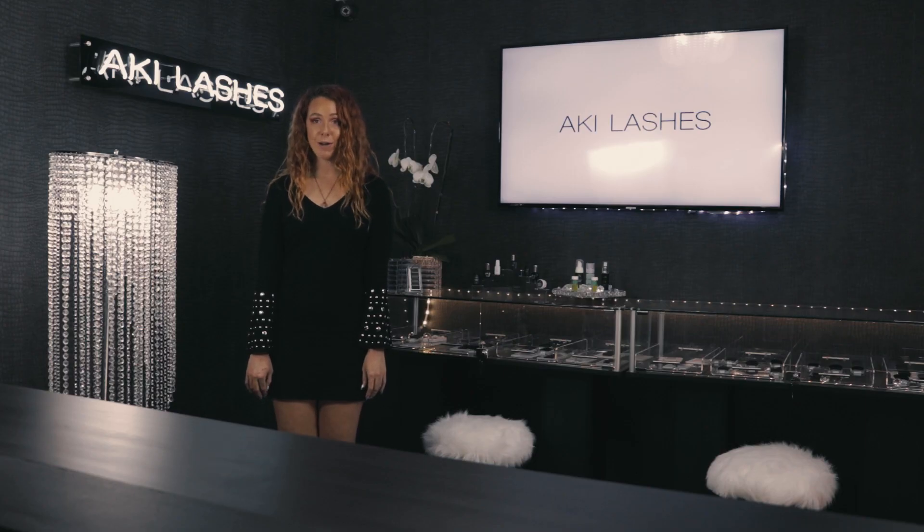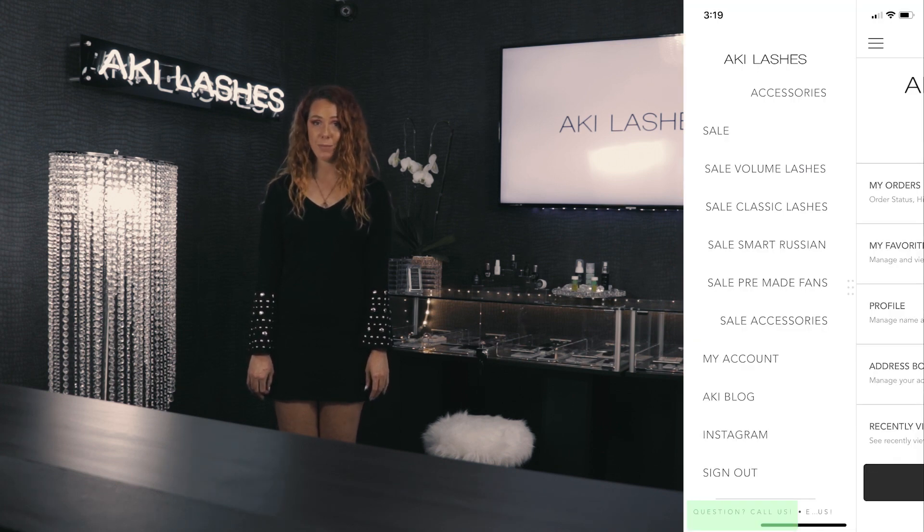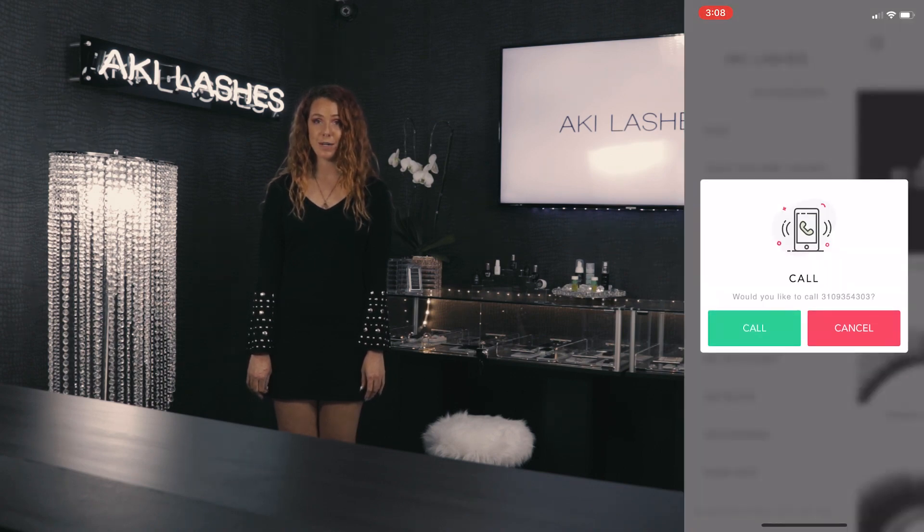If you have questions about your order or product, you can easily contact us by phone or email from within the app. This is also found in the drop-down menu.